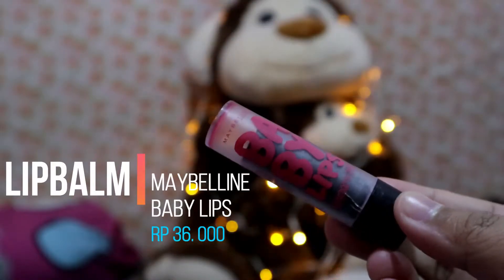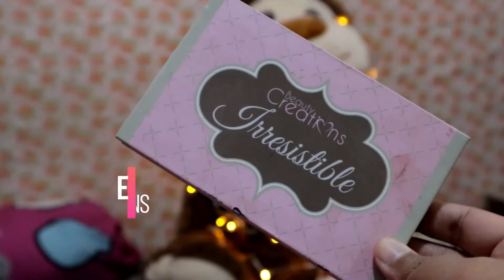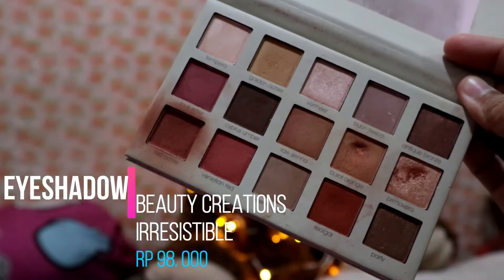Sekarang aku mau pakai lip balm dulu biar bisa meresap. Sekalian nunggu lip balm-nya meresap, aku lanjut ke mata. Selanjutnya langsung ke mata. Untuk makeup mata sama pipi, aku menggunakan satu palette dari Beauty Creation yang air-resistible.